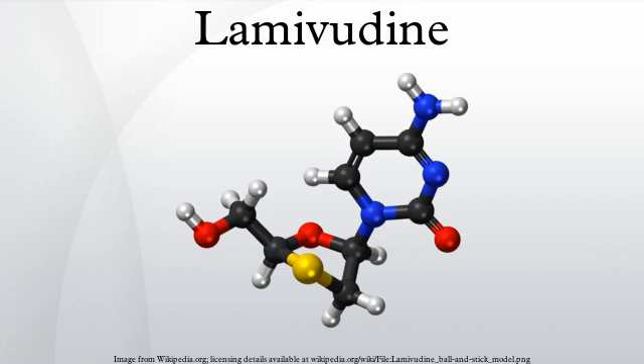Lamivudine is an antiretroviral medication used to prevent and treat HIV/AIDS, and used to treat chronic hepatitis B. It is in the nucleoside analog reverse transcriptase inhibitor class. It is marketed in the United States under the trade names Epivir and Epivir HBV. It is on the World Health Organization's list of essential medicines, a list of the most important medications needed in a basic health system.